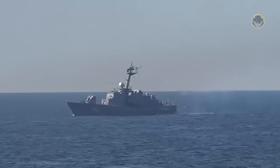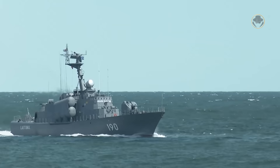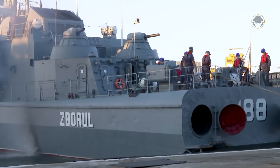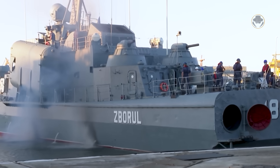The Project 1241 Molniya-class was the Soviet Navy's response to the rise of modern Western missile boats. Molniya means lightning, so the USSR created this fast and well-armed vessel to strike Western fleets in case of a war, as its name suggests.